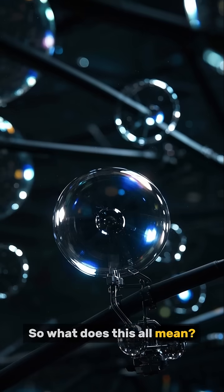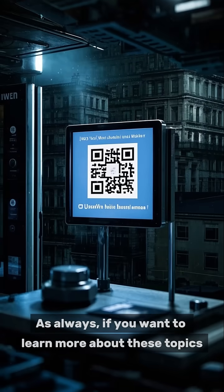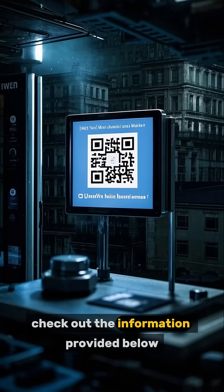So what does this all mean? As always, if you want to learn more about these topics, check out the information provided below.